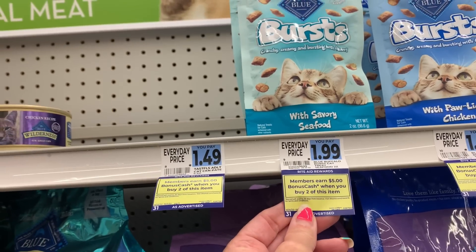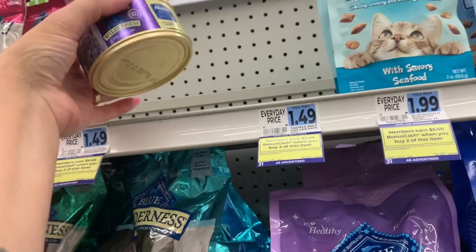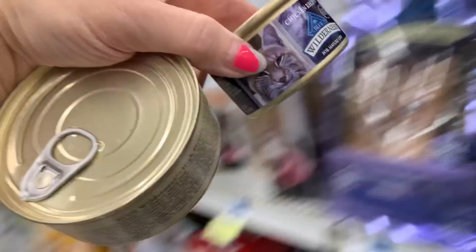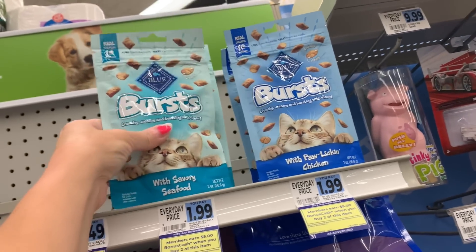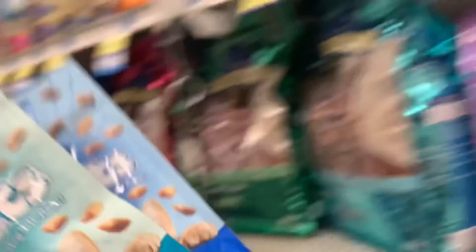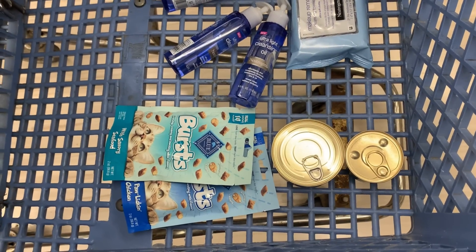In a separate transaction, I'll do the Blue Buffalo deal. These are on promotion for buy two, earn back $5 in bonus cash, and the little things are included. I'm going to grab two of the little cans of cat food and two of the cat treats. That'll total me $7.26. I'll just pay that with bonus cash, and this deal is a limit of two, so I'll earn back $10 in bonus cash, making my cat food and treats free plus a $2.70 moneymaker.